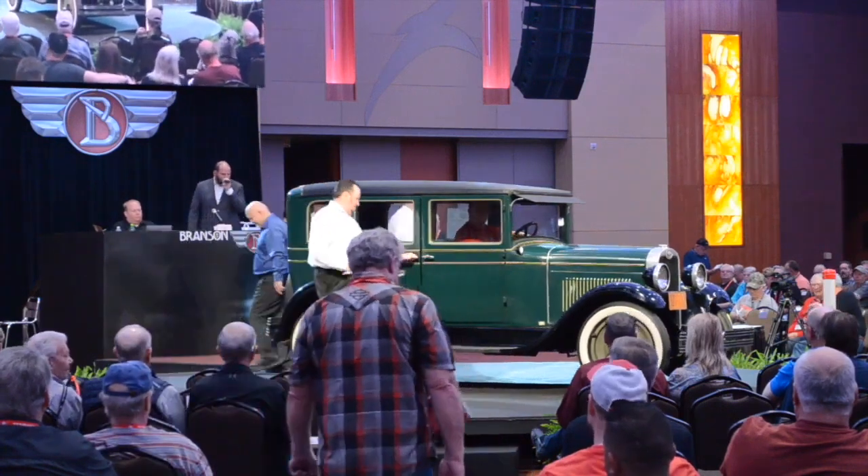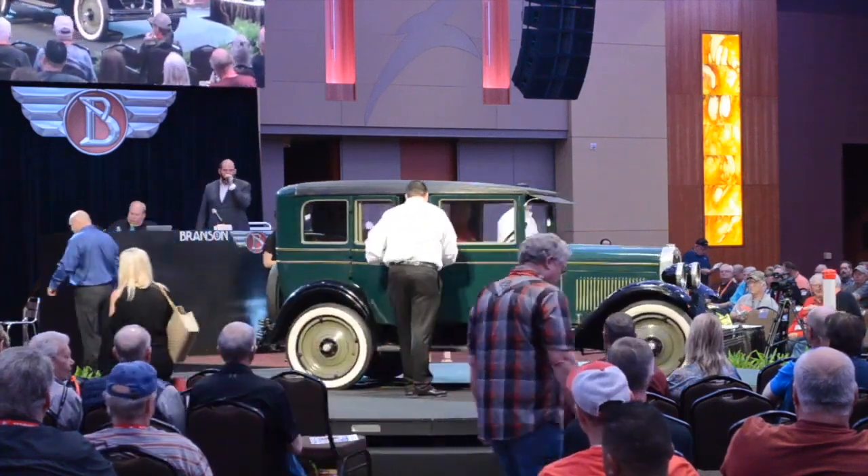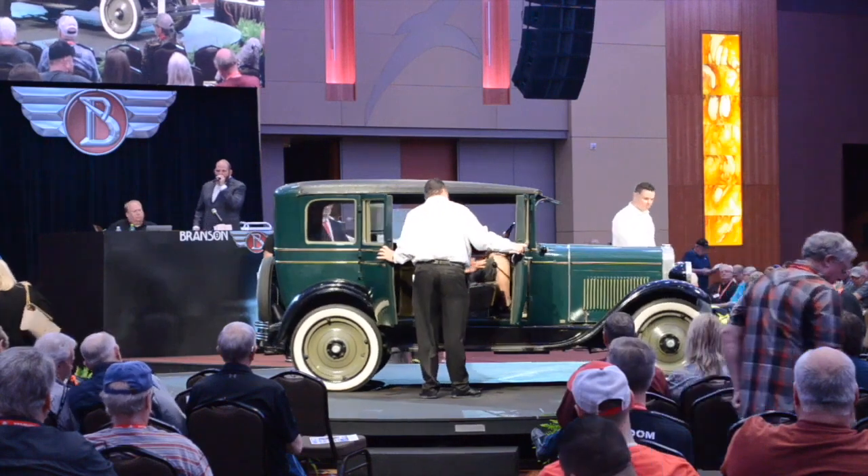Lot 502: the 1928 Chevrolet National four-door sedan.